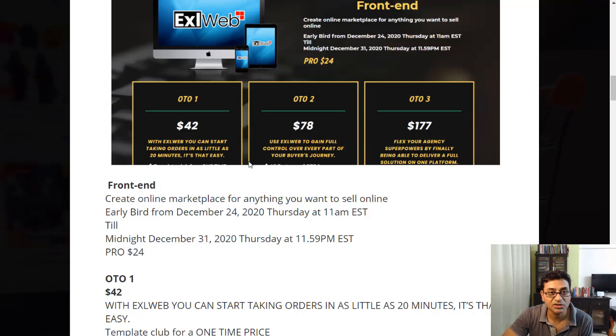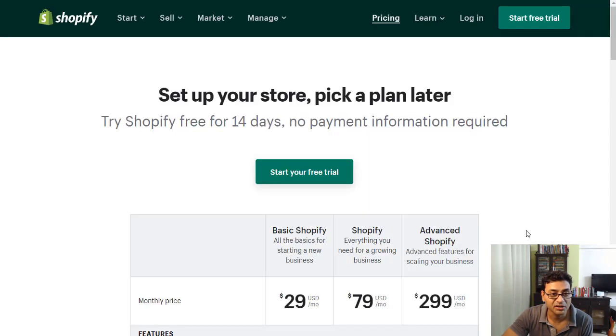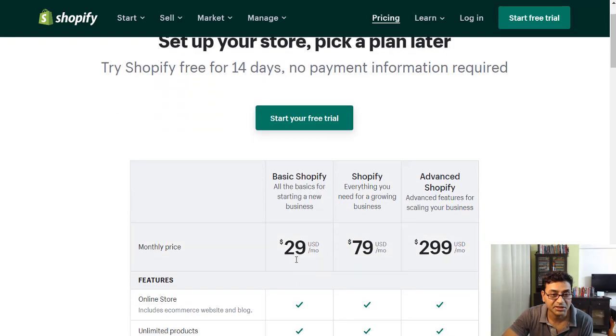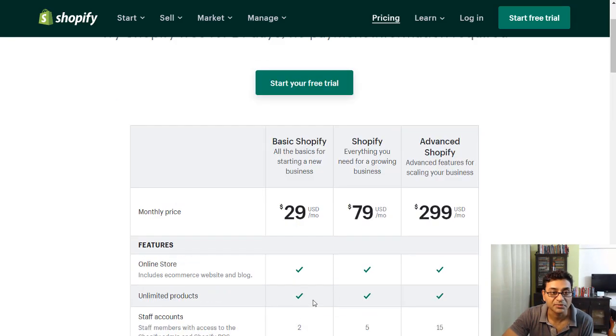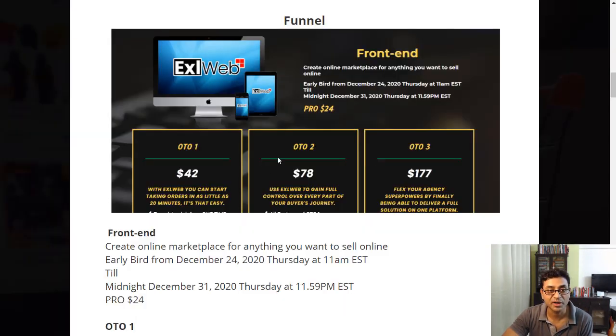So it's a one-time payment of $24 for the front end, compared to Shopify where you're paying $29 monthly. This will definitely take a little more work from your end, but if you know WordPress, this might be ideal for you.